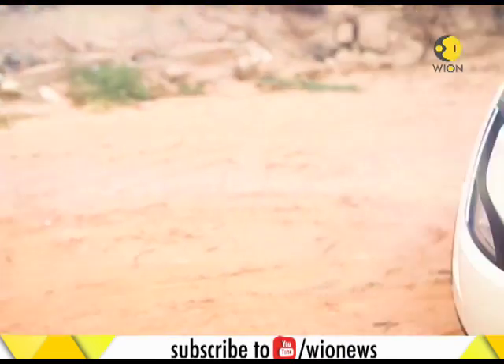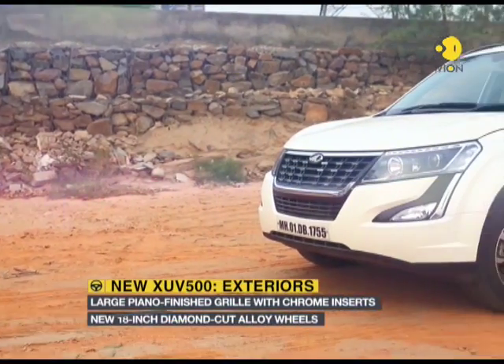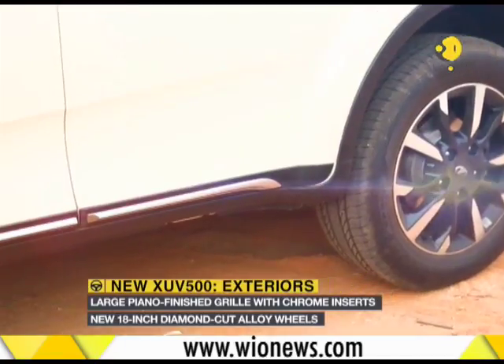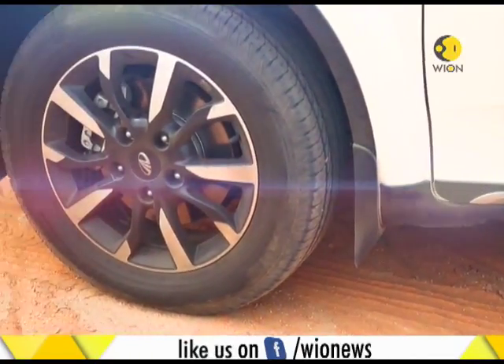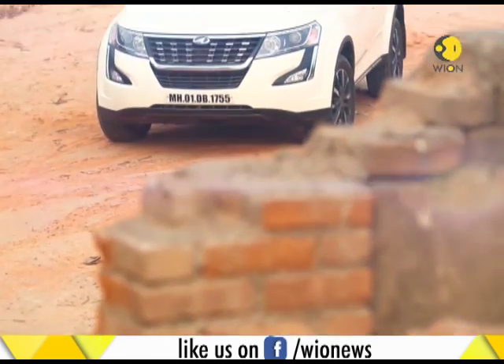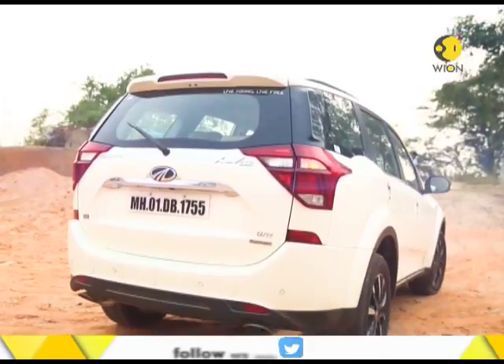The major update is the new and larger piano-finished grille with chrome inserts that makes the front look a tad larger than before. However, it's the new 18-inch alloy wheels replacing the 17-inch wheels that really gets one's attention. The larger tires with diamond-cut alloys look pretty impressive and the SUV gets a stylish side profile.